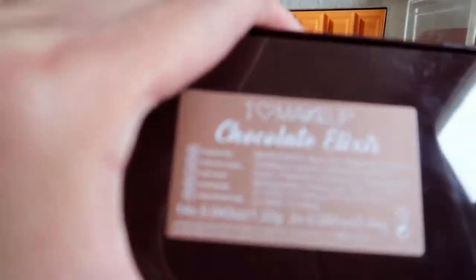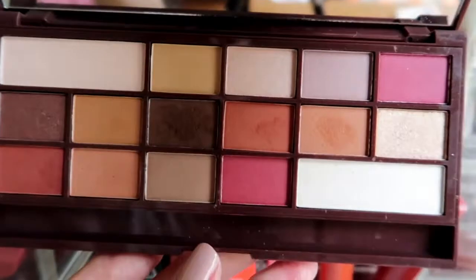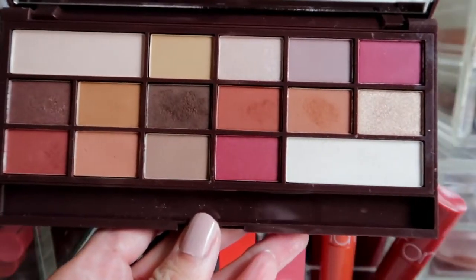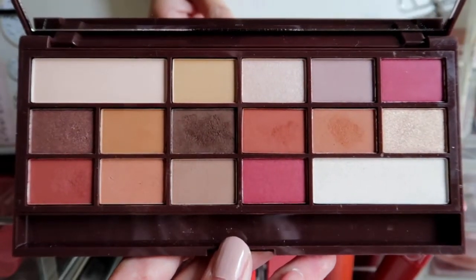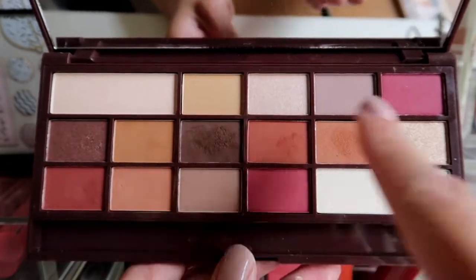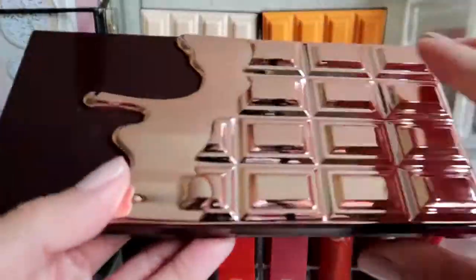This is the Chocolate Elixir — a dupe for the Modern Renaissance. It was free from a Boozy Shop purchase, but I think it's time to let it go because I have so many similar colors. I'll give this away. The next one is also from I Love Makeup — the Chocolate Rose Gold Elixir.